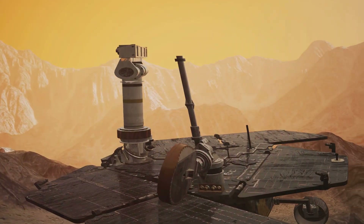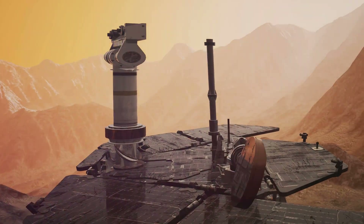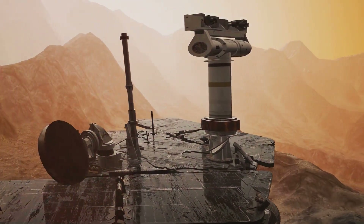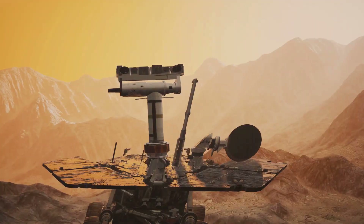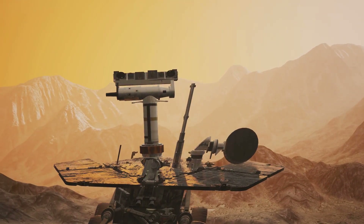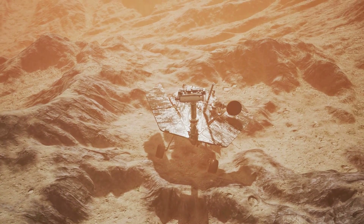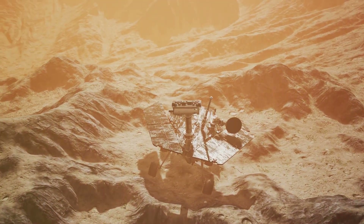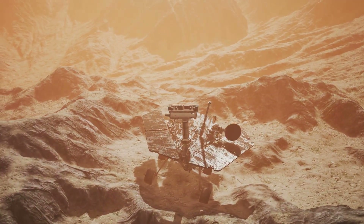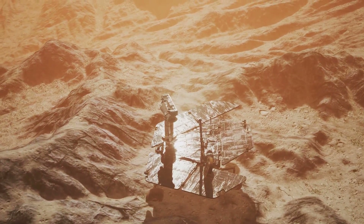Equipped with a panoramic camera, a miniature thermal emission spectrometer, and a rock abrasion tool, Spirit was ready to unravel the mysteries of Gusev Crater. One of Spirit's most significant discoveries came early in its mission: it found evidence of ancient hydrothermal vents, suggesting that hot, mineral-rich water once flowed through the region. This was a major breakthrough, hinting at the possibility of past life on Mars.